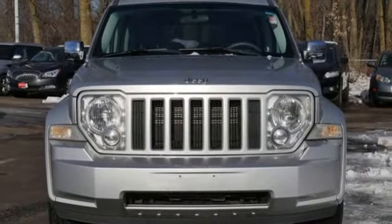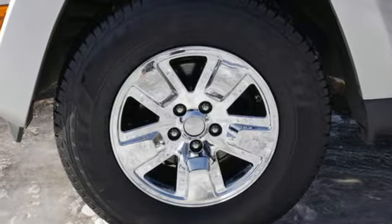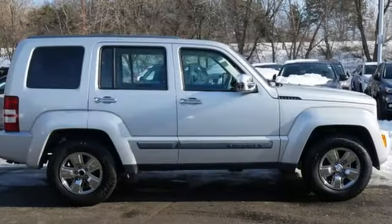Take a look inside and notice great features like power windows, locks and mirrors, and a CD player. It also comes with air conditioning. The roof rails add extra cargo versatility.